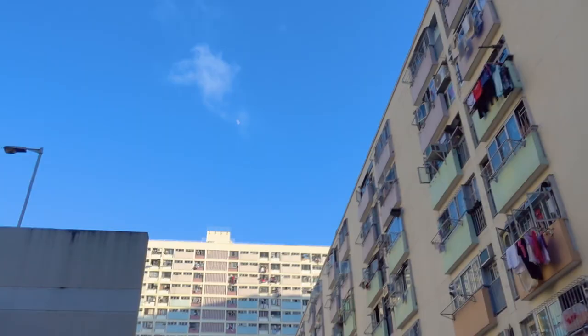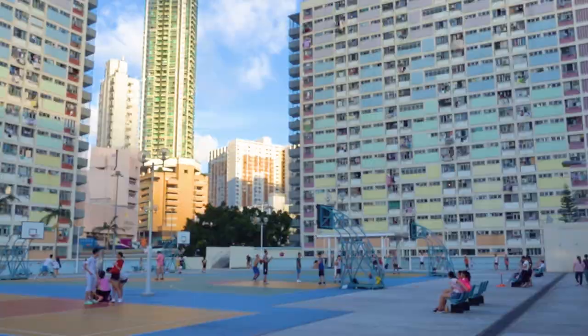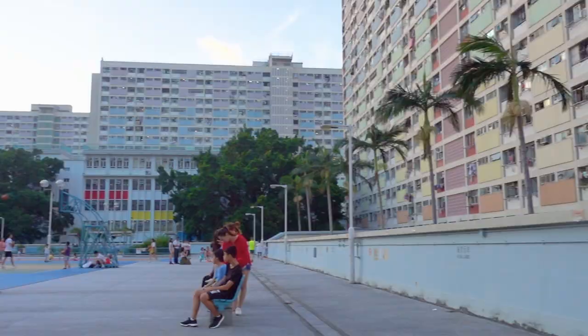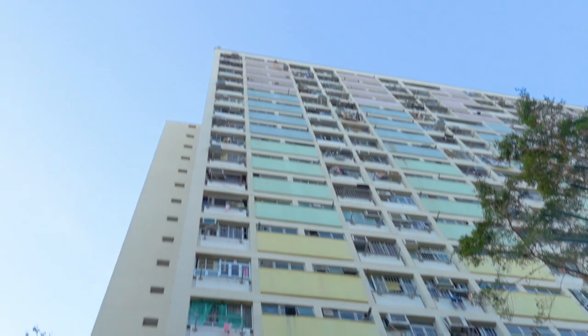Another infamous Instagram photo spot is Choi Hung Estate — a subsidised public housing estate with a basketball court where everyone takes photos. To get there, go to Choi Hung Station, Exit C3 or C4, follow signs for the estate, go up the steps through the car park, and you'll reach the court surrounded by rainbow-coloured estate buildings. I recommend it if you have time — four out of five — but it's not a necessity.